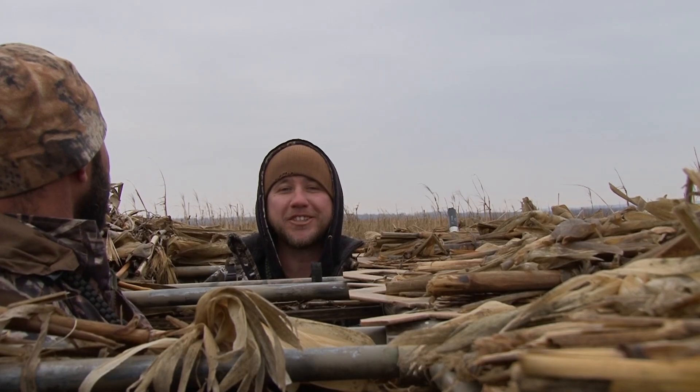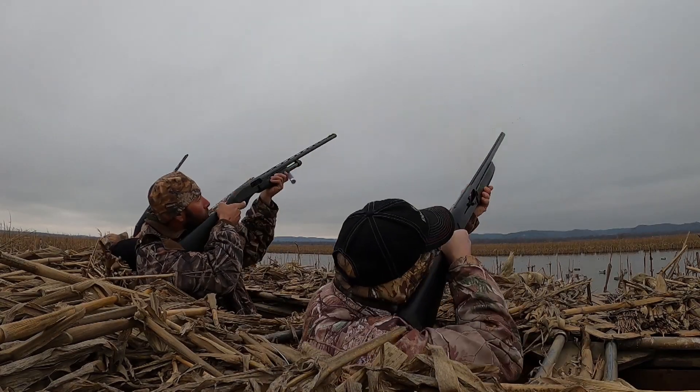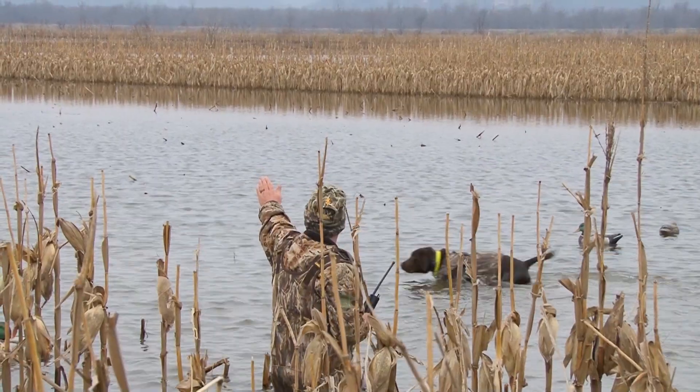Hey folks, it's Josh O'Reilly with Midwest Outdoors. We're down here in Calhoun County hunting with IRB Ducks and Bucks. Birds are just starting to get up. We're hoping to put a few down, so stick with us.